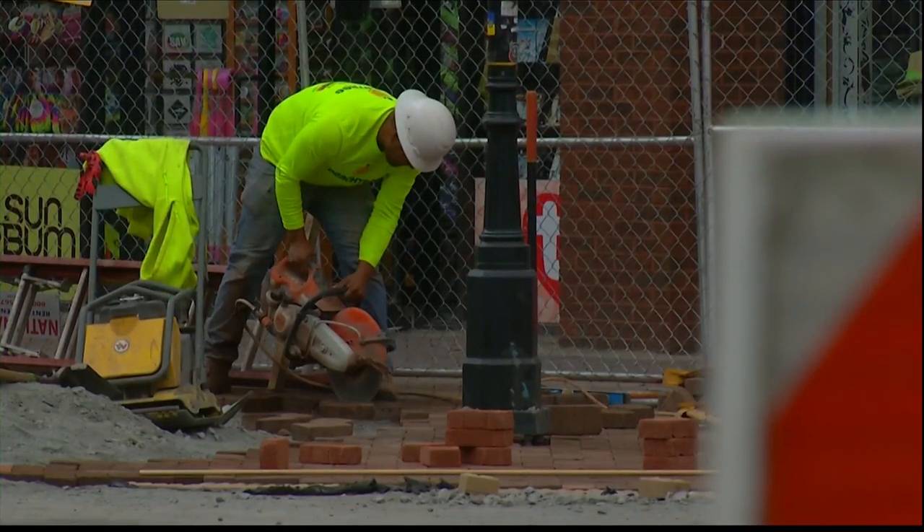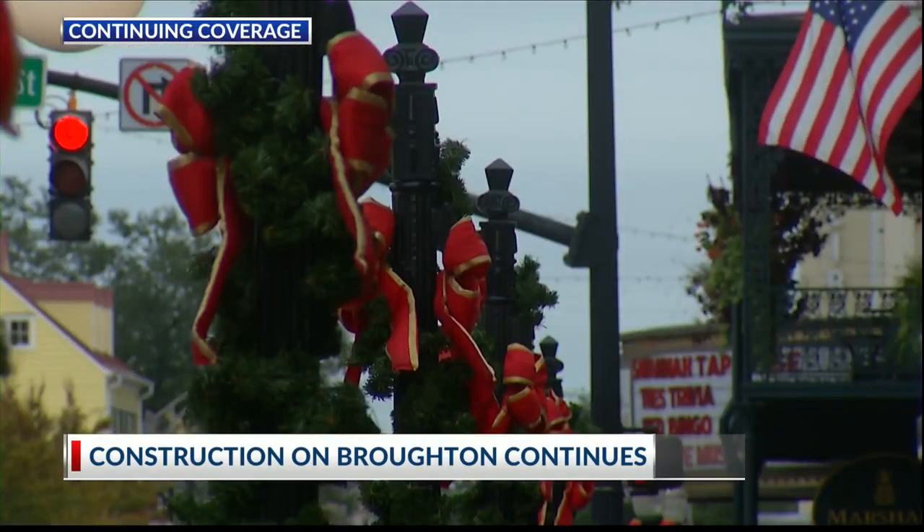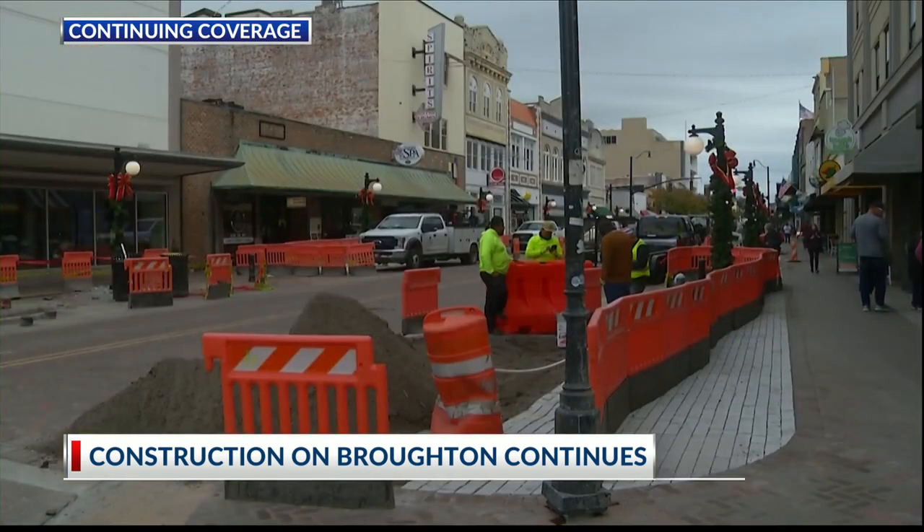Today, Savannah's Mayor Van Johnson said the real headline here is when this construction is over. The small businesses along Broughton will have a beautiful streetscape.